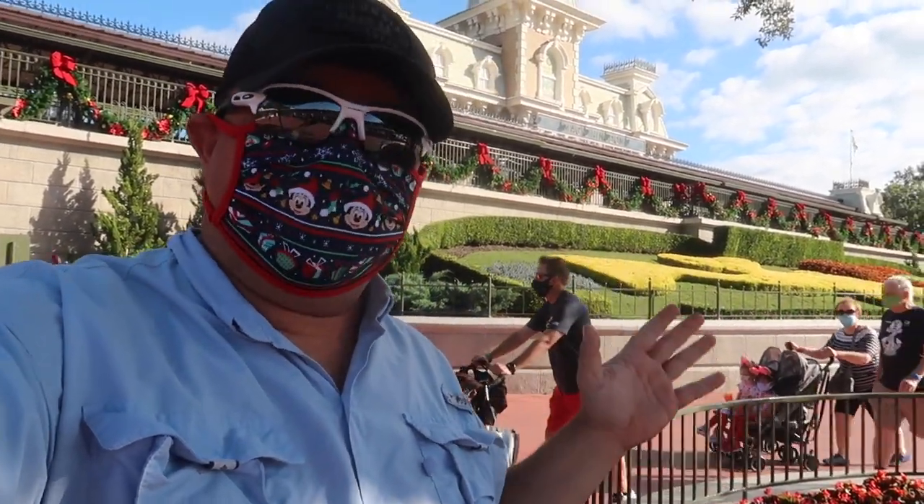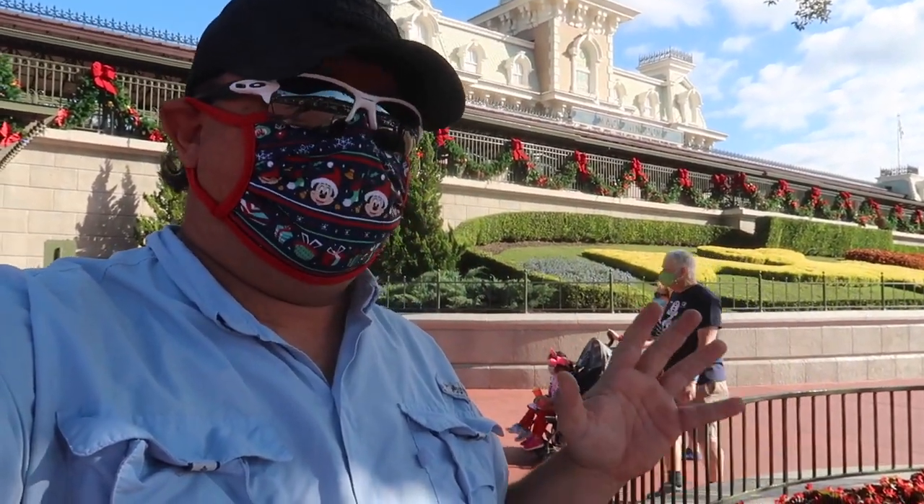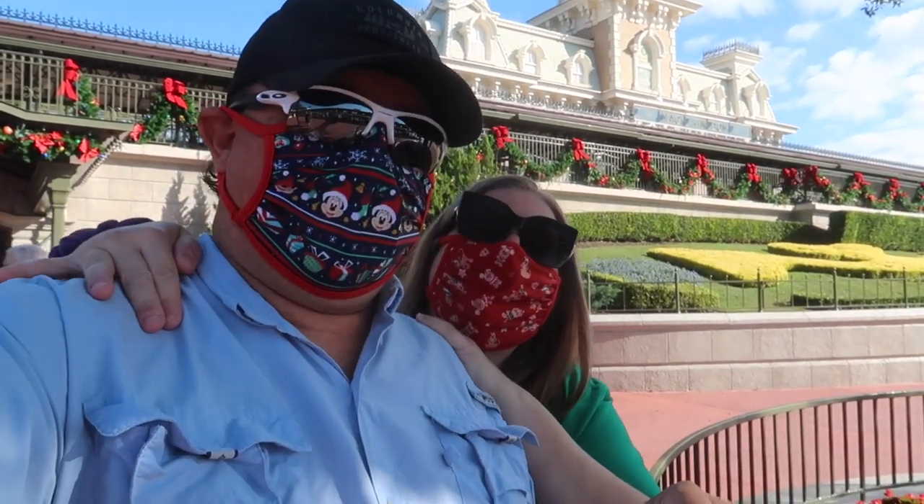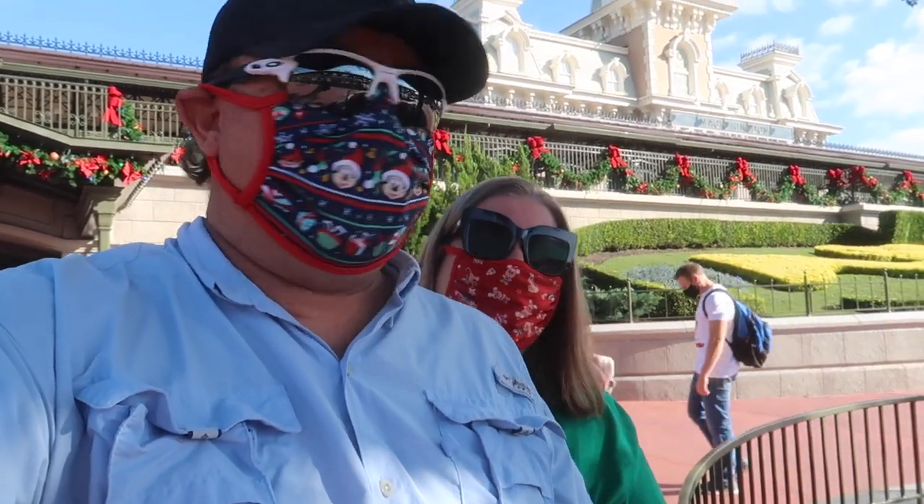Good morning and welcome from Disney's Magic Kingdom where it got a little more magical because Christmas has arrived here. Jen's around somewhere — and there she is, she just appeared. Welcome to the vlog. We're going to go check out some of the Christmas decorations and just have a fun day, so follow the adventure.